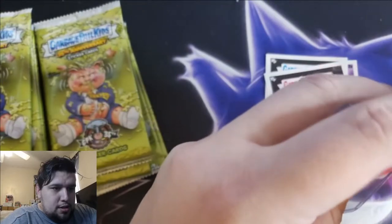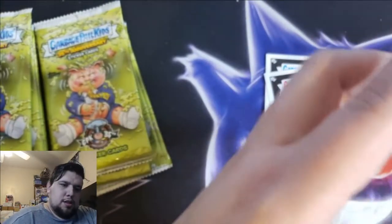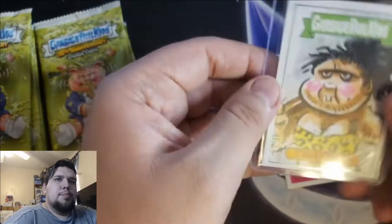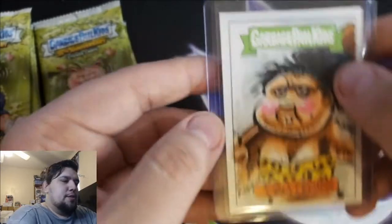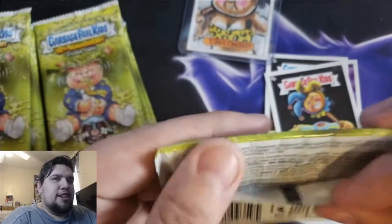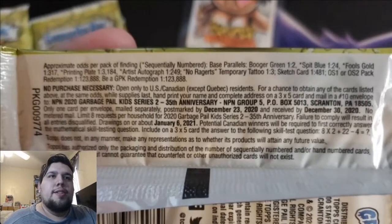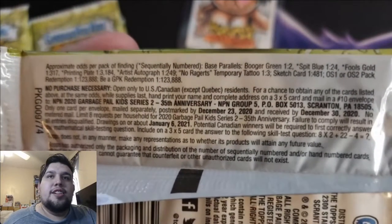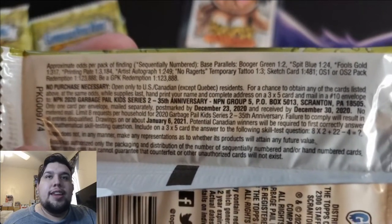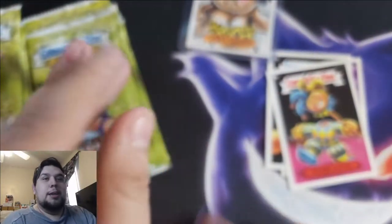We gotta put that in a sleeve, we gotta save that. Boom — now that's a hit right there. I wonder, let's check the odds real quick on how rare a sketch card is. A sketch card is 1 in 481 pack odds. I am hyped, I'm happy!